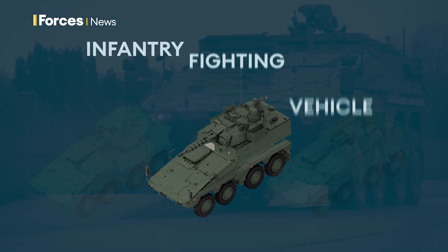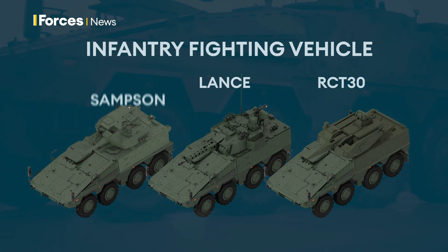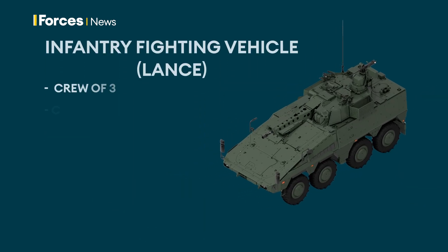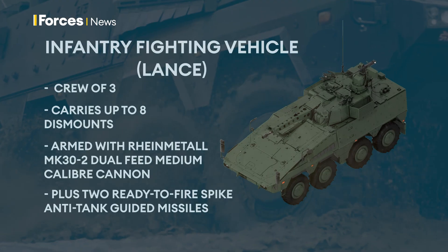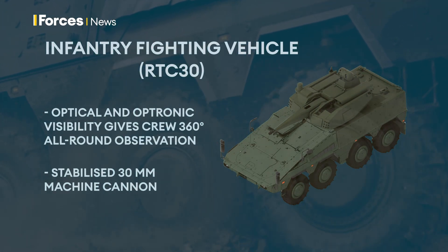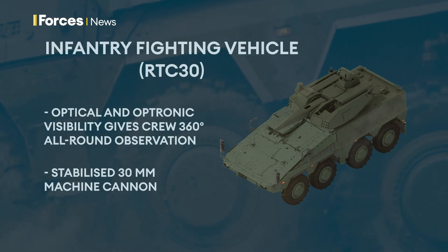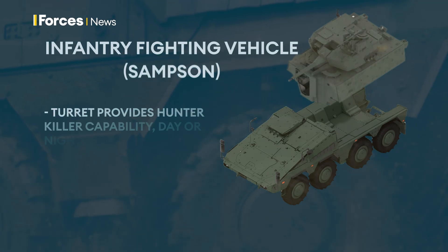There are three varieties of the infantry fighting vehicle: the Lance, the RCT-30 and the Samson. The Lance features the latest modular turret technology, allowing it to dominate the modern battlefield. The RCT-30 has a remote-controlled turret, boasting excellent firepower and high mobility in high-intensity conflicts. The Samson turret brings hunter-killer capability day or night.